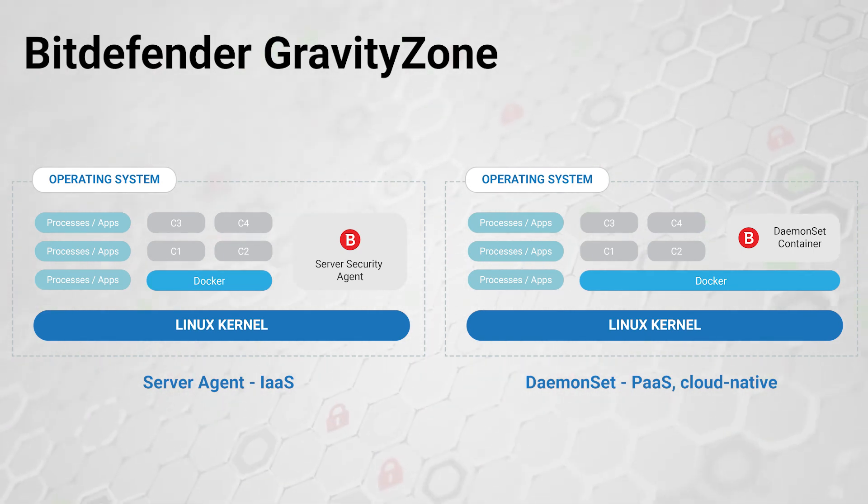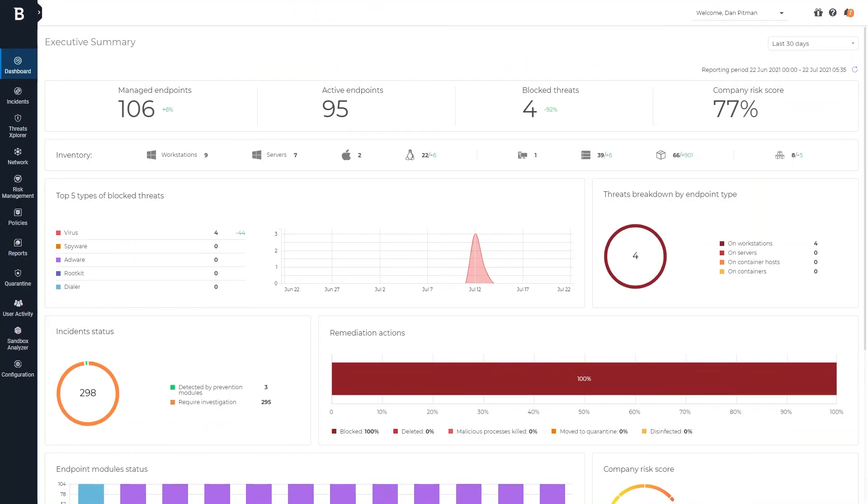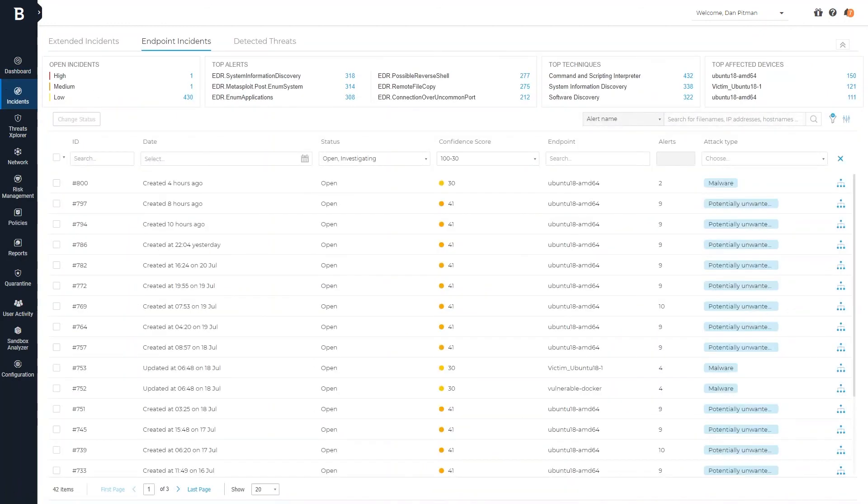For that, we provide the option of a native container solution with our daemon set compatible container. This approach delivers comprehensive threat and attack visibility for all containers and workloads across hybrid and multi-cloud environments.